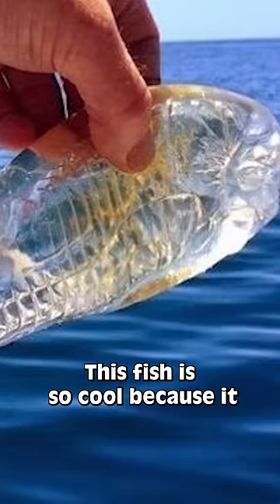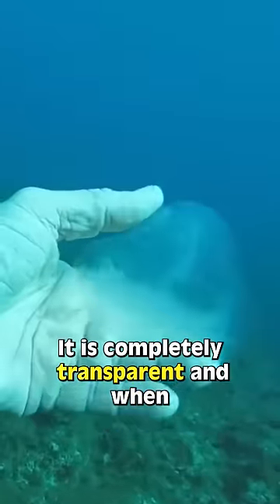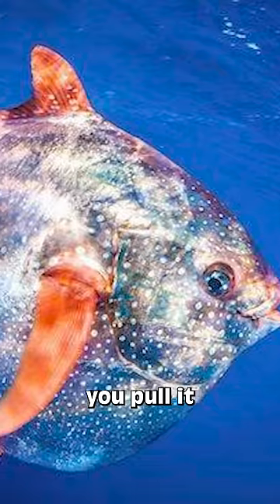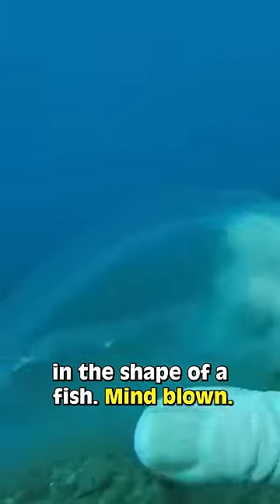Whoa, this fish is so cool because it literally looks like a swimming ghost. It is completely transparent and when you pull it out of the water, it literally looks like an icicle in the shape of a fish. Mind blown.